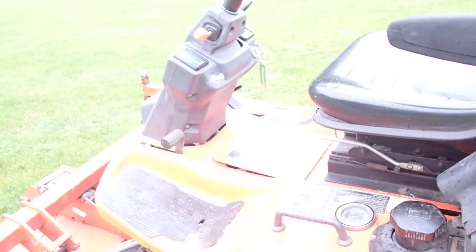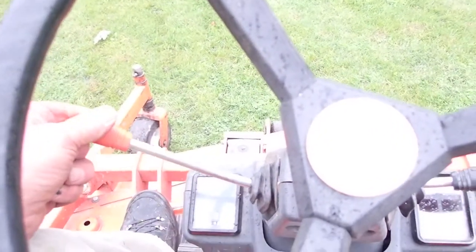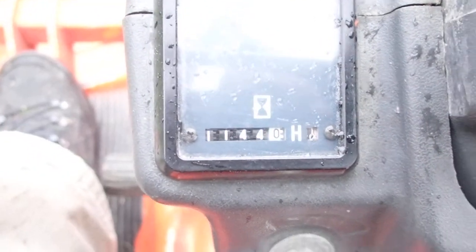I'll get on it and start it here. I've never driven one of these before, but hopefully I know what I'm doing — so don't laugh, folks. There we go, a bit of gas to it. As you can see, 1144 hours on it.